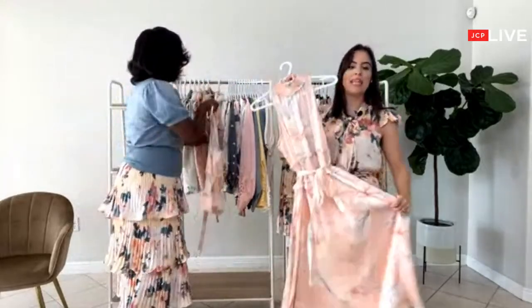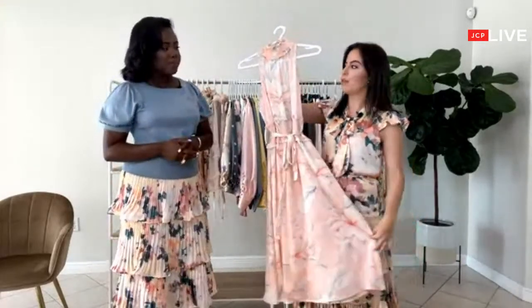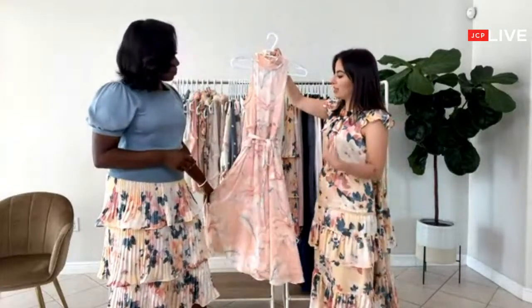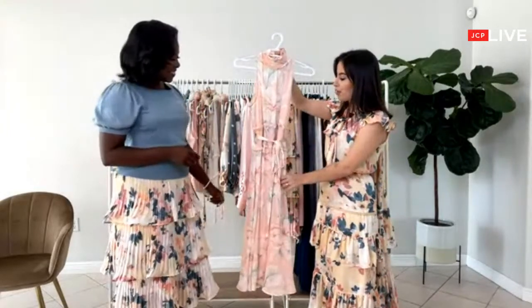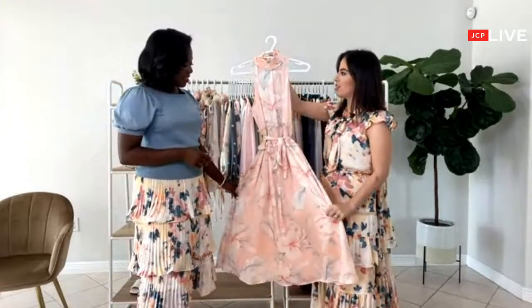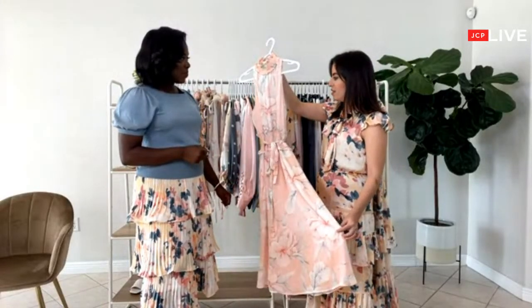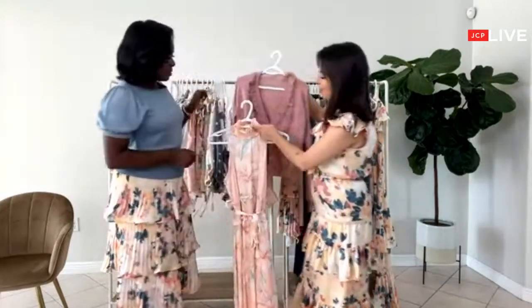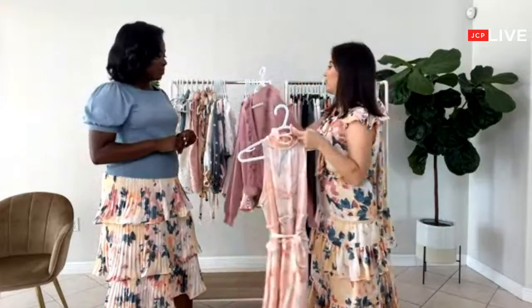Someone asked about weddings — I think this would be the perfect summer wedding dress. It's so lightweight, so beautiful, but still elegant enough for a party or shower, so many different occasions. Even for the office with a little cardigan. This one in blue, I think it would be even better.